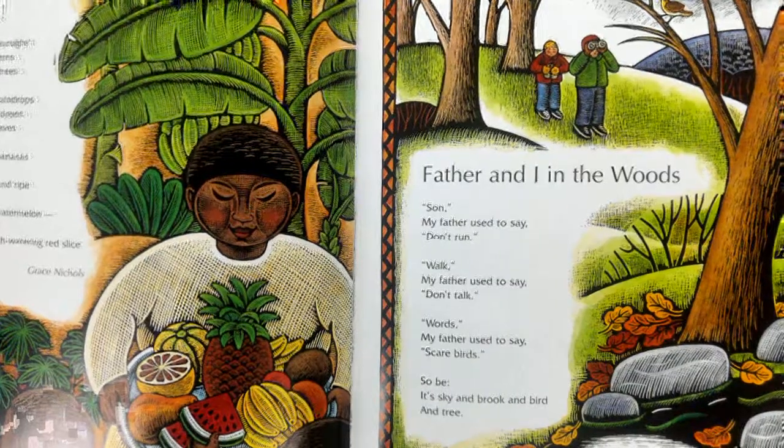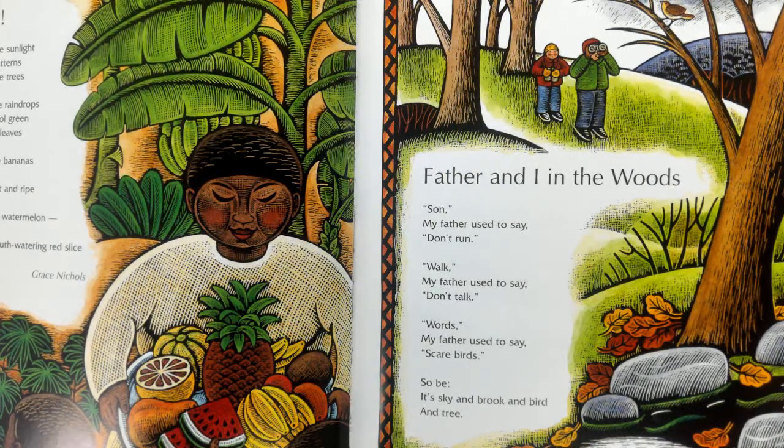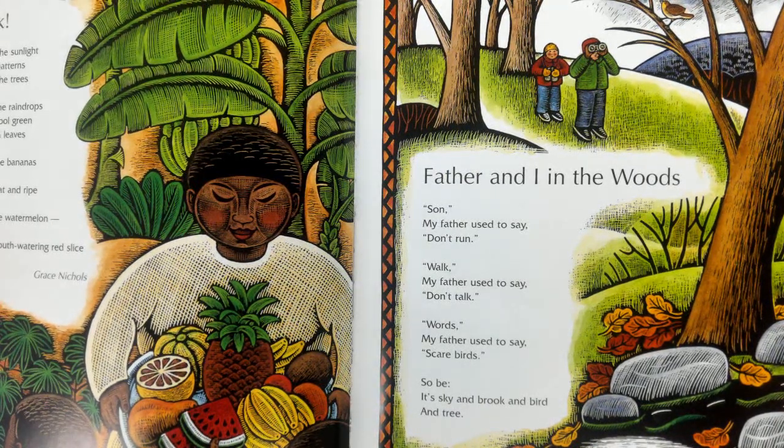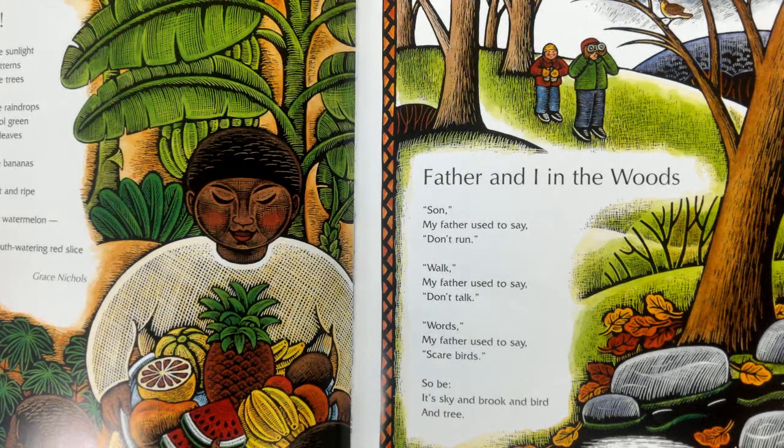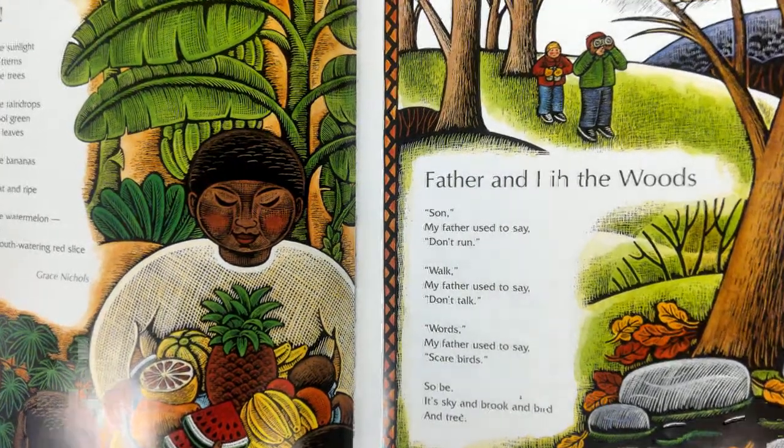Father and I in the Woods. Son, my father used to say, don't run — walk. My father used to say, don't talk. Words, my father used to say, scare birds. So be its sky and brook and bird and tree. — David McCord.